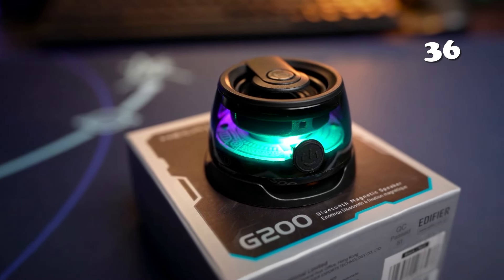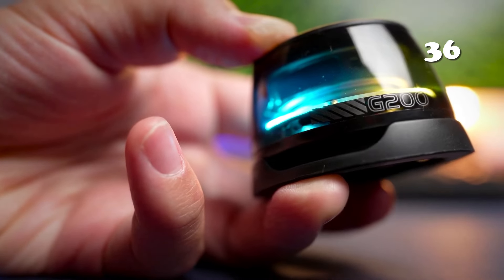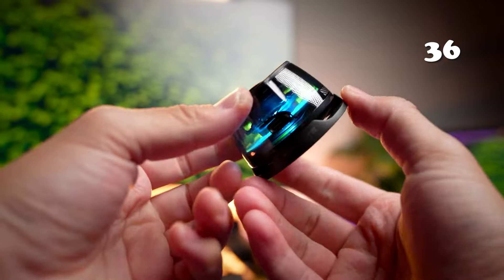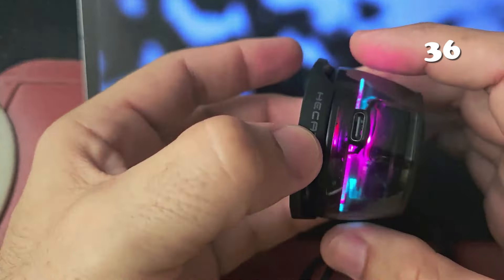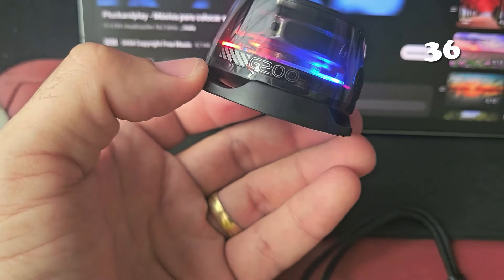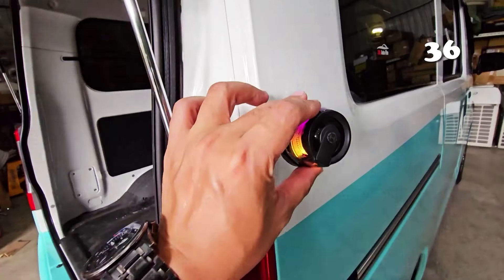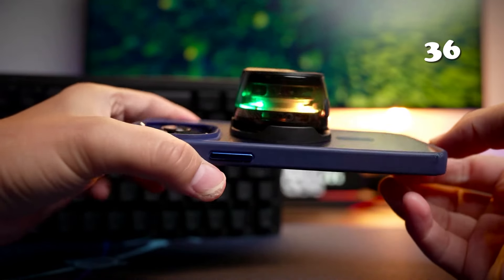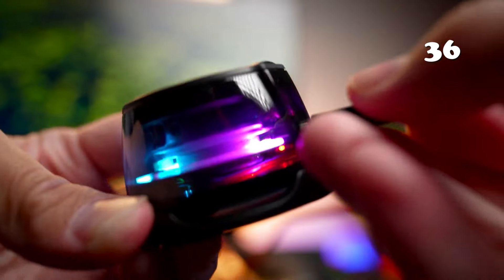Looking for a compact speaker with a big impact? The Edifier G200 Magnetic Bluetooth Speaker with Bluetooth 5.3 technology delivers powerful 5W sound and features an innovative magnetic base for easy attachment to your phone or any metal surface. Its RGB lighting and game mode create an immersive atmosphere, while the 7-hour playtime and portable design make it perfect for on-the-go use. Enjoy clear, dynamic audio wherever you are.